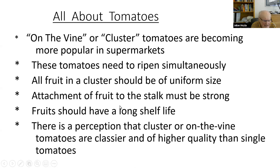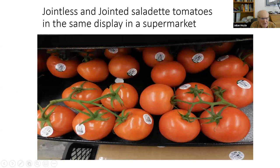There's a perception that on-the-vine tomatoes are classier and higher quality, but not really. You can amuse yourself at the supermarket looking at tomato clusters — you may see both jointless and jointed tomatoes side by side, which are obviously two completely different varieties from the producer. So look for jointed and jointless fruit next time you're out.